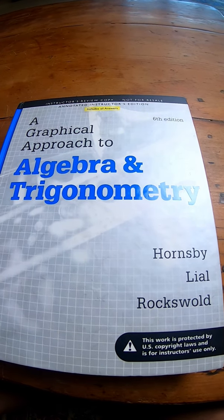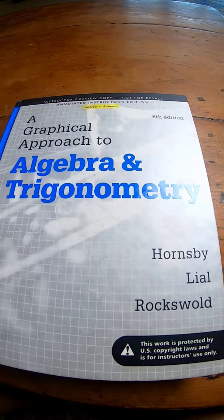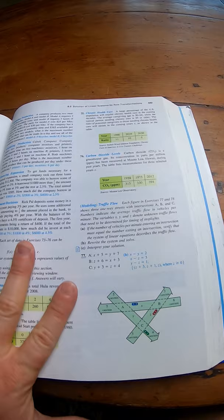A Graphical Approach to Algebra and Trigonometry by Hornsby, Lyle, and Roxwald. This is a great book on pre-calc, trig, and algebra. It's got tons of examples, and that's its biggest strength.